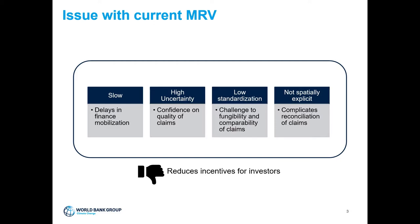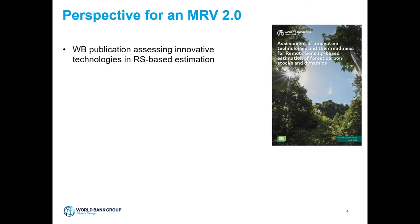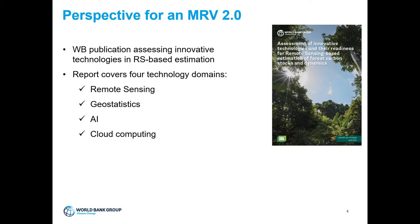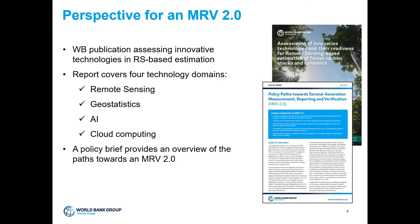The solution would be an MRV 2.0 — a digital centralized system that would provide spatially explicit estimates based on remote sensing or Earth observation data. To better understand the state of the art of innovative technologies for remote sensing-based estimation, the main challenges, and actions needed to make MRV 2.0 a reality, the World Bank launched a study in 2020, concluded in April 2021, covering four technology domains: remote sensing, geostatistics, artificial intelligence, and cloud computing.